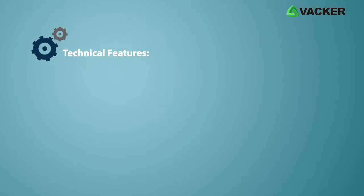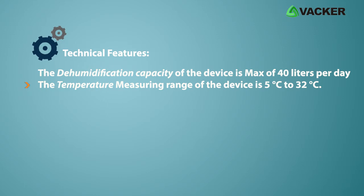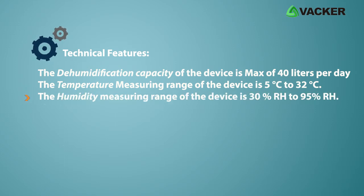Technical features: The dehumidification capacity of the device is a maximum of 40 liters per day. The temperature measuring range of the device is 5 degrees Celsius to 32 degrees Celsius. The humidity measuring range of the device is 30% RH to 95% RH.